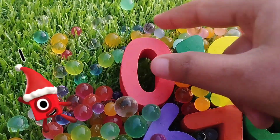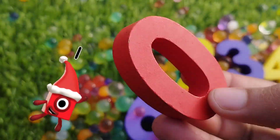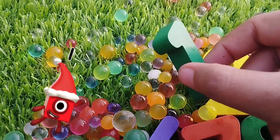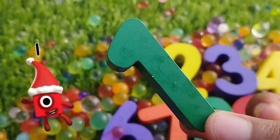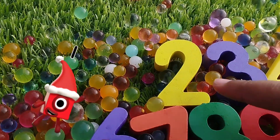Let's start. The first number is number zero. This is number zero. The next number is number one. This is number one.